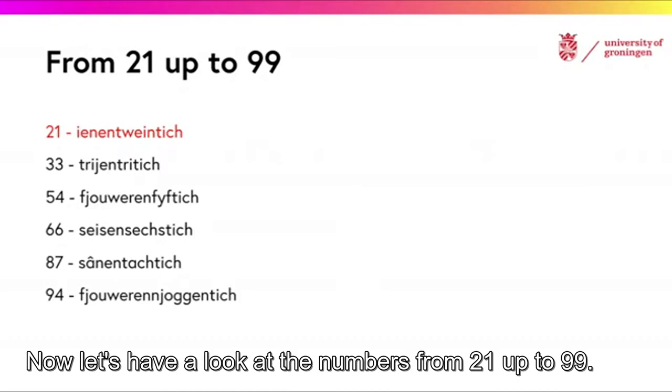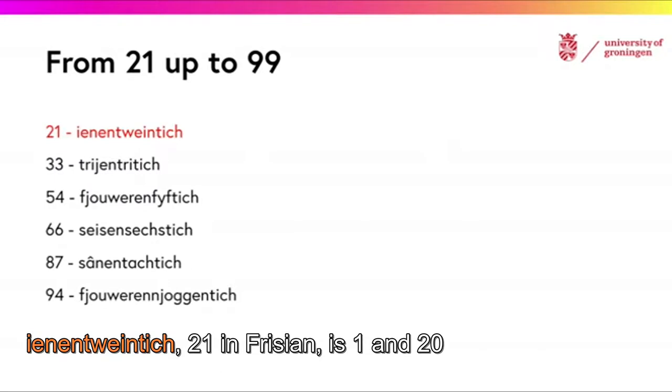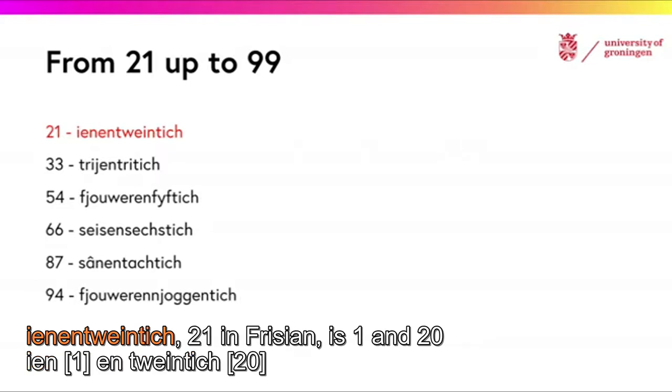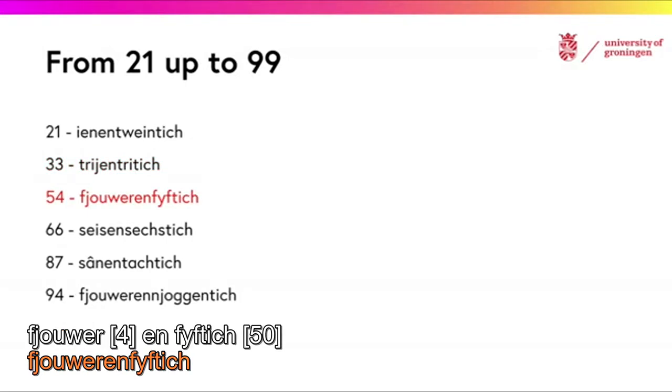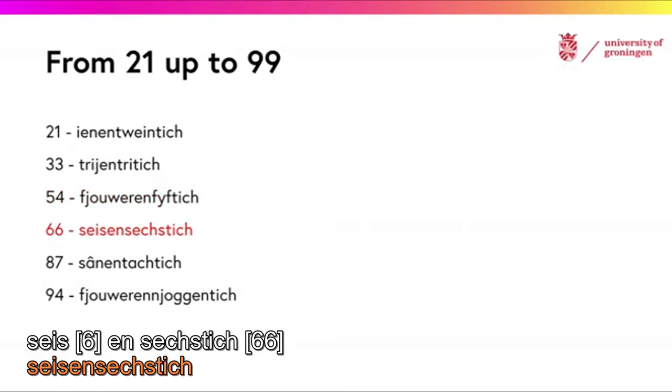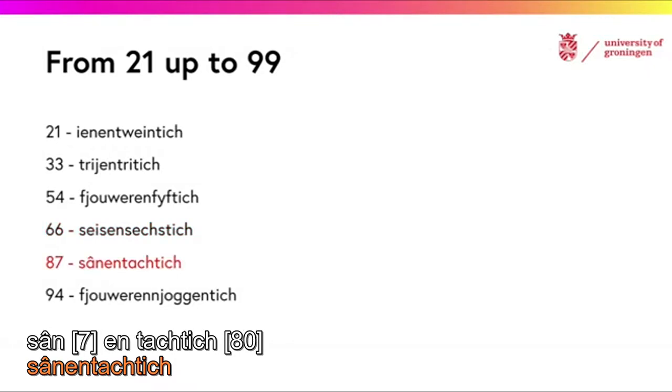Now let's have a look at the numbers from 21 up to 99. 21 in Frisian is 1 and 20. For example: 23, 33, 34, 54, 56, 66, 67, 87.